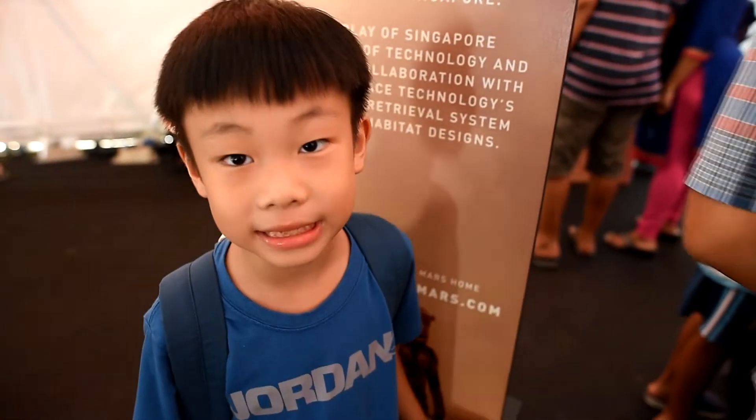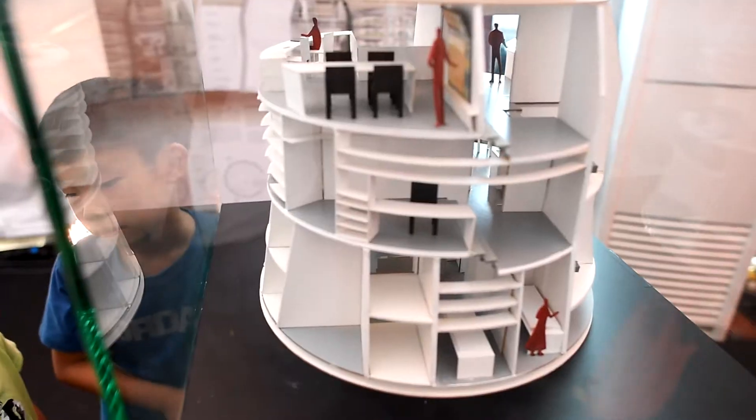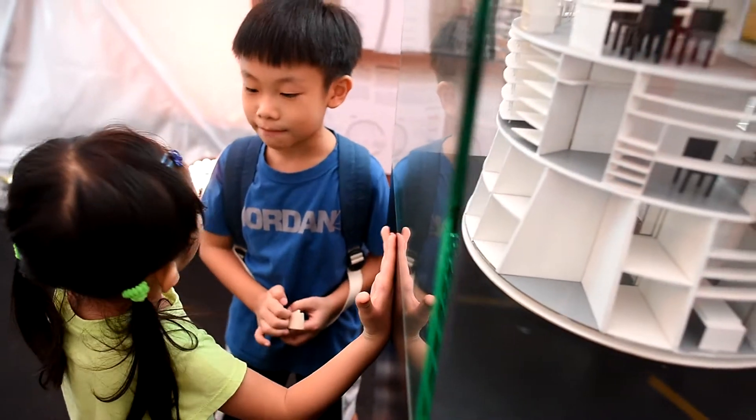Mask exhibition. What is this? This is a mask habitat.